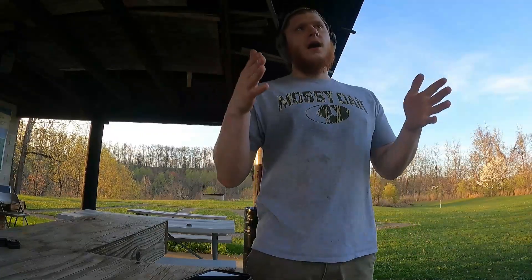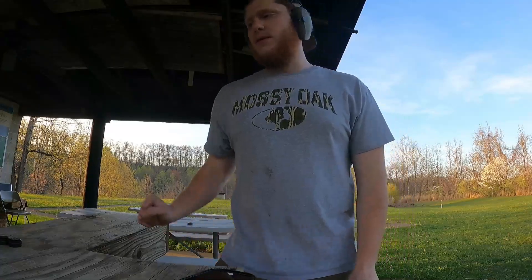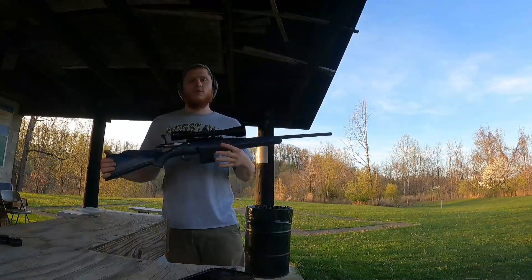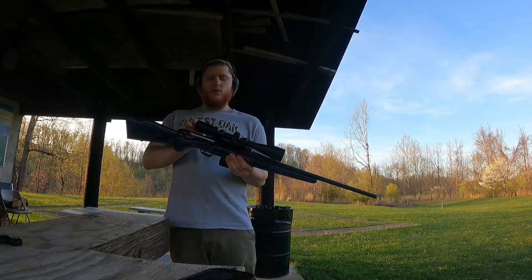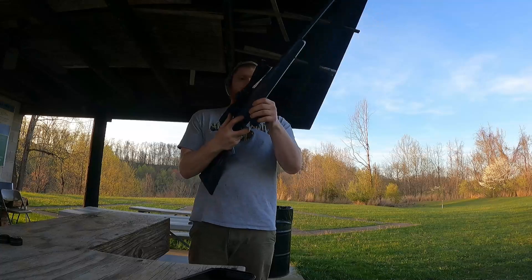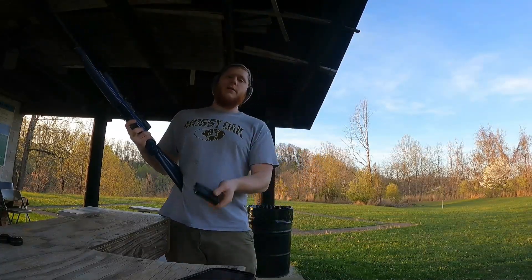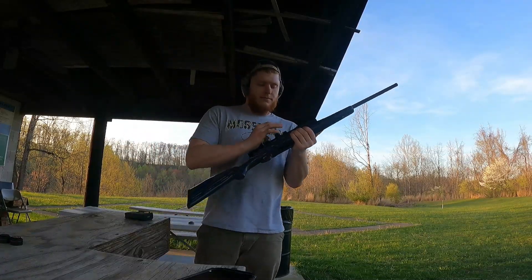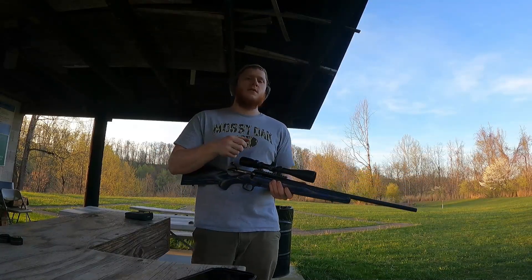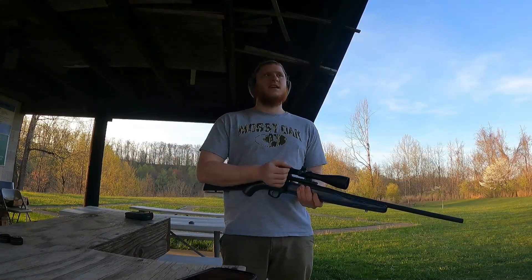All right guys, we're back. I got the target freshened up downrange with the little hole stickers that come on those Allen targets. Before we take a couple more shots, I'm going to take a minute to go over a little bit more stuff on this gun. Like I said before, this is the Ruger American Predator. I believe they give you an option for Ruger magazines or AR magazines — I opted for AR magazines. The bolt is smooth for what it is — you're not going to be impressed by it, but it's nothing like a Remington 770.